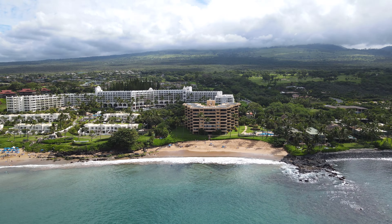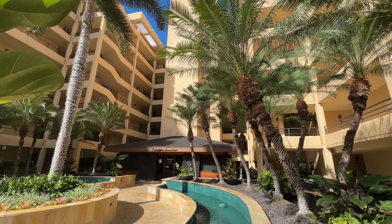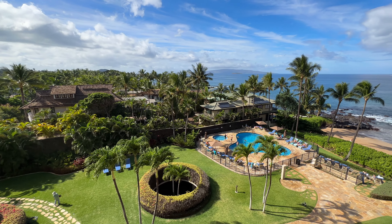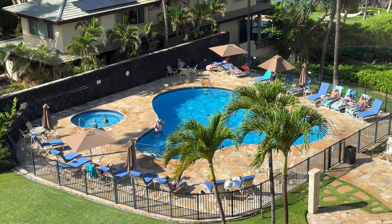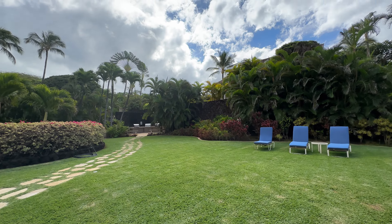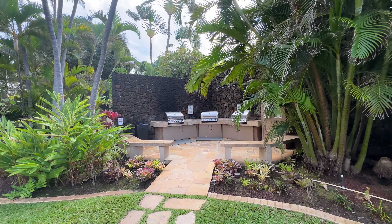Welcome to the Polo Beach Club. Polo Beach Club has two and three bedroom vacation rentals that sleep six to eight people and feature oceanfront pool and hot tub access, in-unit washer and dryer, and free on-site parking.